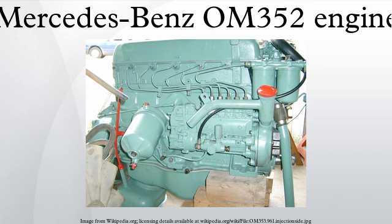The OM352 was also one of many Mercedes engines licensed in 1979 for manufacture by Atlantis Diesel Engines in South Africa. These were known as ADE352 and are virtually identical to the Mercedes engines.